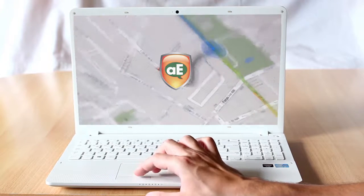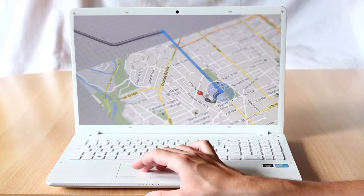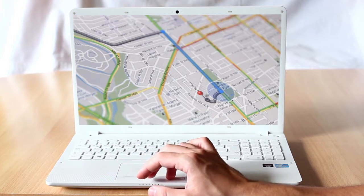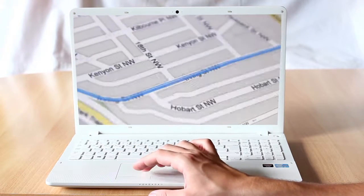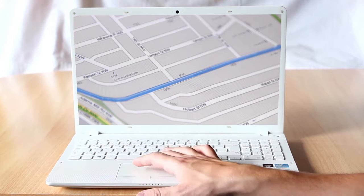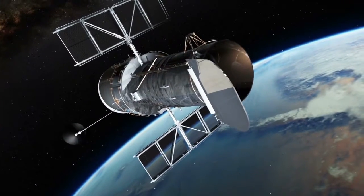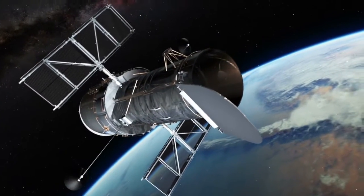Introducing Tracker from AutoEvantage. Tracker is the new active GPS system that reports vehicle location every five minutes when motion is detected. Unlike other products, Tracker uses a hybrid GPS chip and leverages both cellular towers and satellites to keep track of your vehicles almost anywhere in North America.